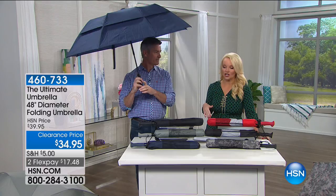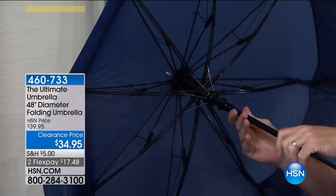What they've done with the ultimate umbrella is try to design the best umbrella that you could ever own, and I believe they've done it. When you see how great this is and the kind of quality that's in here, the frame — you're going to be able to see that this is really made to last. It is extremely strong.